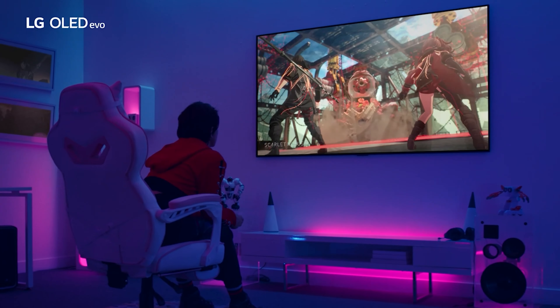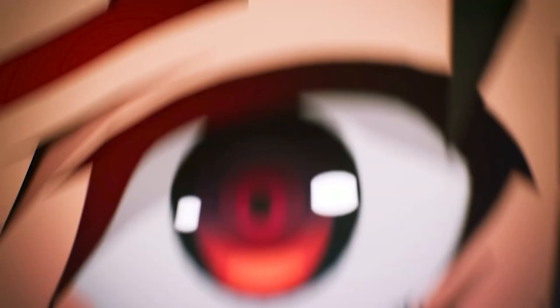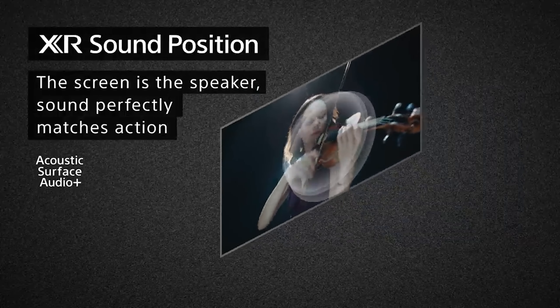The best 65-inch TVs offer a great size screen to ensure you're really immersed without taking up the space that a 75-inch set will. Typically, these are the flagship TVs you're always seeing advertised on TV by Sony, Samsung, and LG. So why else should you buy them? For folks looking for the best picture performance, 65-inch TVs come stocked with the latest tech.